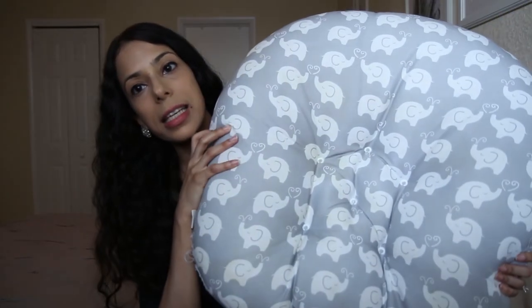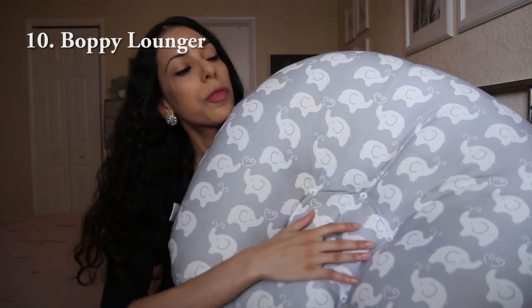This last product is something I was in love with — I could not live without it. It was so helpful, especially in the newborn days where I would constantly be breastfeeding, and once I finished I didn't just want to put the baby flat on the bed. What we used was the Boppy Lounger. You put the baby on top of it and his head goes right here. This works really well for babies up to about four or five months. We still put my baby on it sometimes while watching TV — he's fussy, wants to be close to us, and he'll play on it for a little bit.